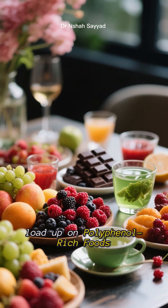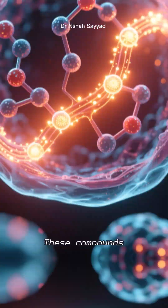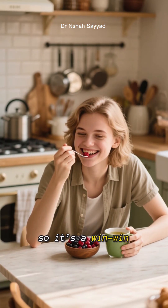Number five, load up on polyphenol-rich foods. Think green tea, dark chocolate, red wine, berries, and olive oil. These compounds act like autophagy boosters, helping to switch on the cleanup process. Plus, they're delicious, so it's a win-win.